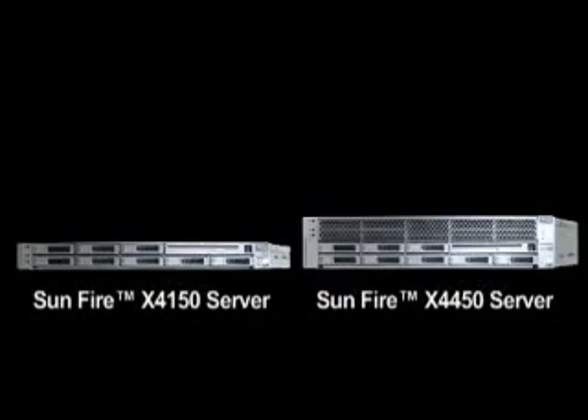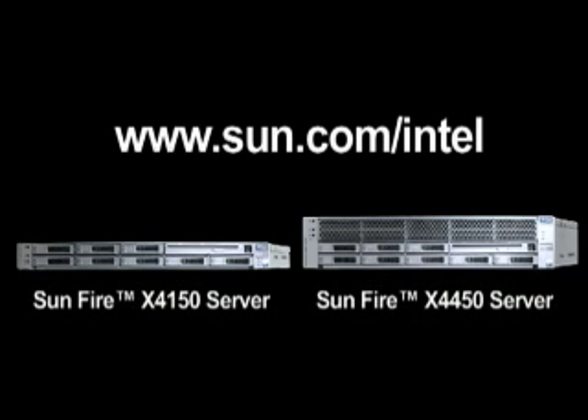For more information, please go to www.sun.com/intel.